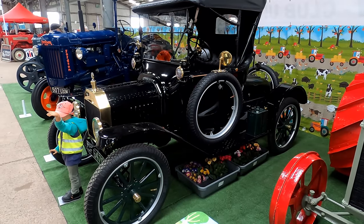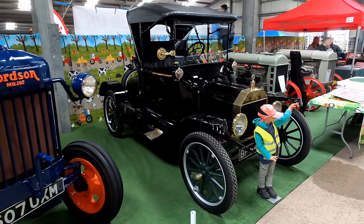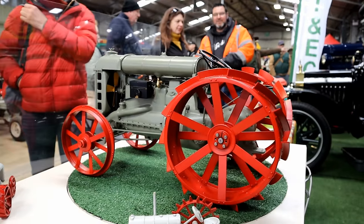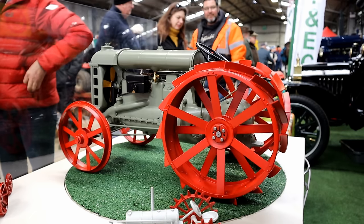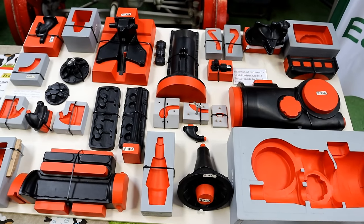I'm always drawn to a Model T and this lovely example was on the Stradzett rally stand. If you've never been, it's one rally you need to go to. They were also showing this stunning model of a MOM Fordson. To get some idea of the work that went into this, here are the patterns for the castings.